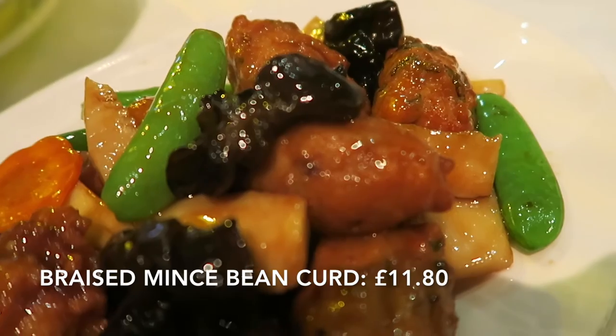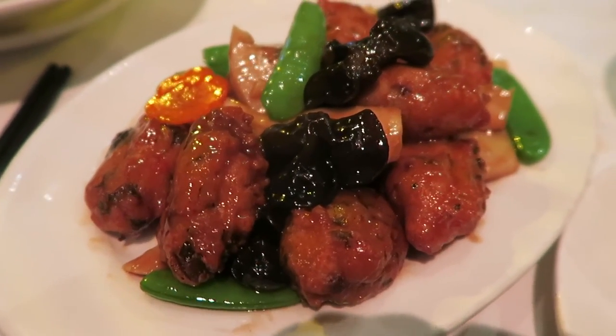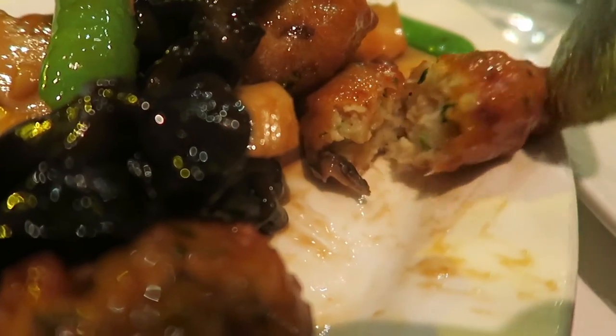Next we're going to have the Pei Pa Dao Fu — braised mince bean curd. These are basically minced or mashed tofu mixed with some fish meat, shaped into little meatballs, deep-fried, and then stir-fried with a mixture of different vegetables including black fungus, bean sprouts, and carrots, stir-fried with oyster sauce. Tofu is quite a versatile ingredient, and mixed with seafood and stir-fried in oyster sauce really adds flavour. Definitely one to try if you want something with tofu.